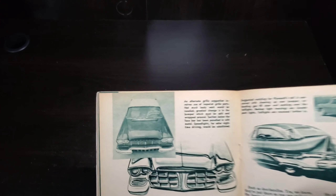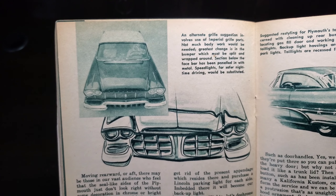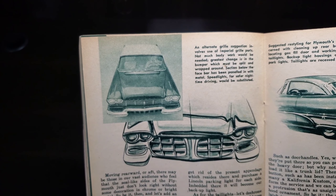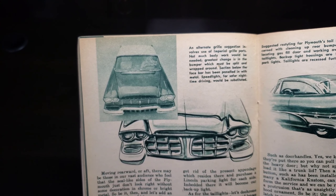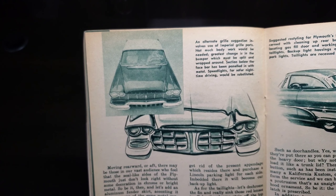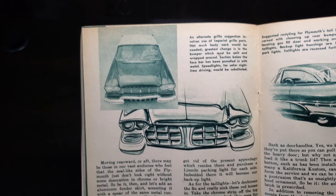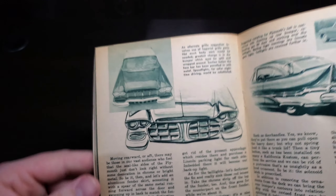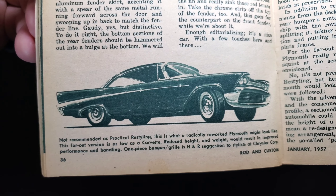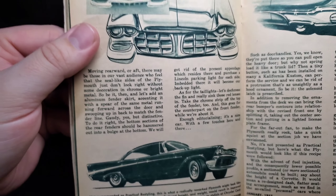Cool drawings. An alternate grille suggestion involves use of Imperial grille parts — not much body work would be needed. Greatest changes are in the bumper, which must be split and wrapped around. A section below the face bar has been paneled in with metal. Speed lights for safe nighttime driving would be substituted. That's an interesting look — the split grille. It's a clean look. I like that simple chrome spear.